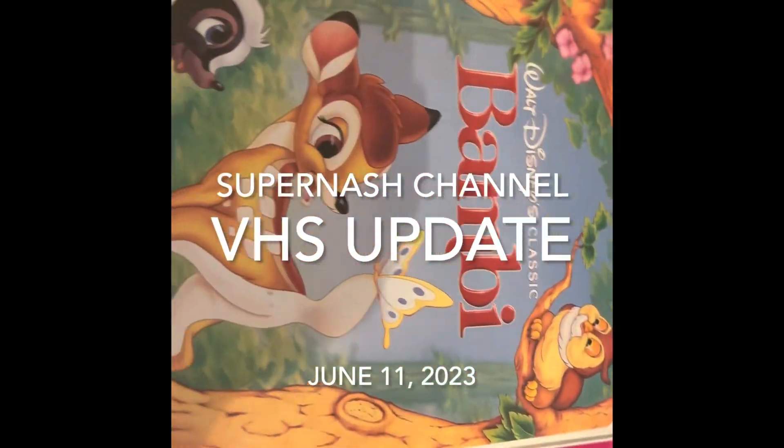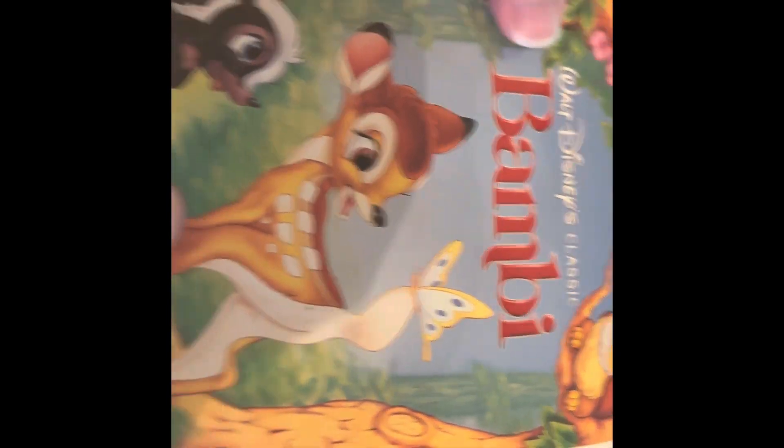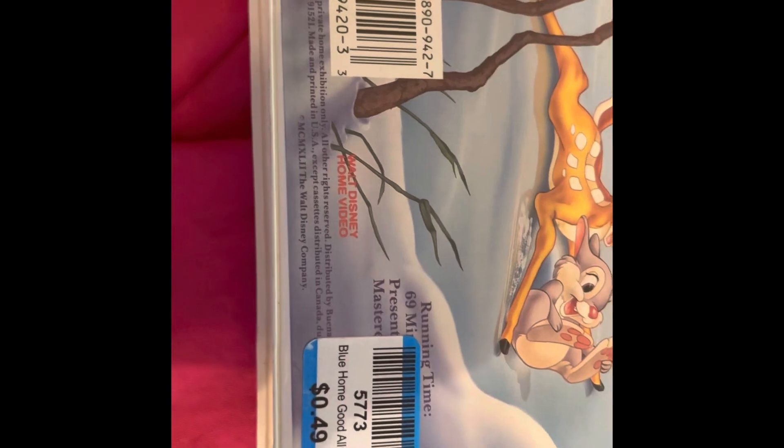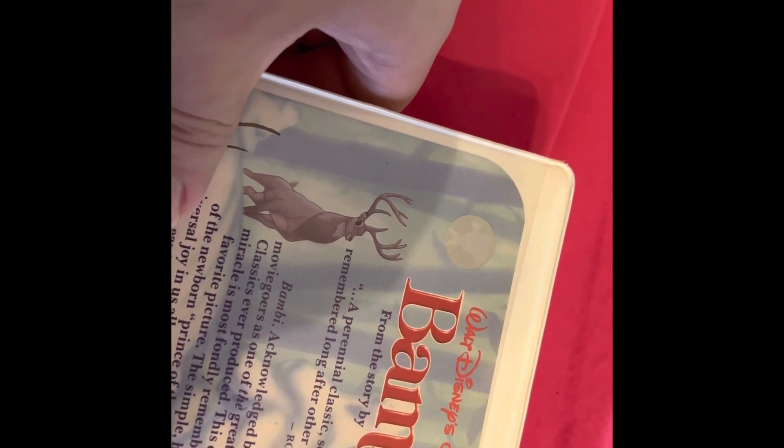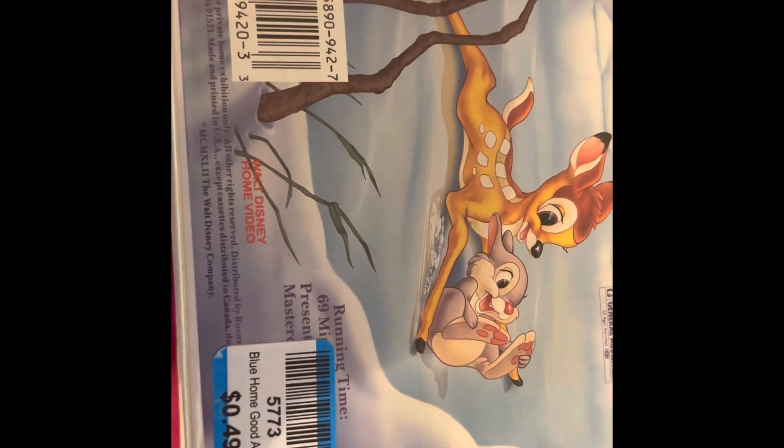VHS update — we have the Bambi Classic Collection. I paid 25 cents for this one. It's got that sticker because it's from '88 or '89. Blue tag today is half off.